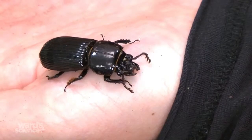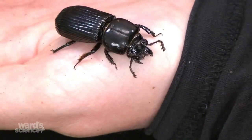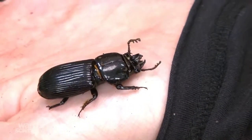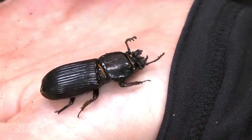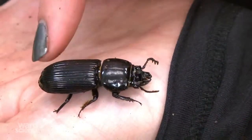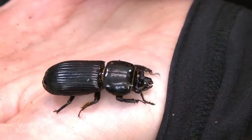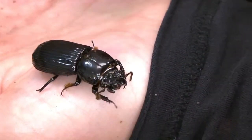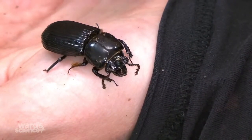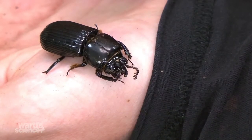They produce these sounds through vibrations. The larvae make the sound by rubbing their third leg against a striated area. The adults make the sound by rubbing the upper surface of the abdomen against their wings, which are underneath a layer on their back.